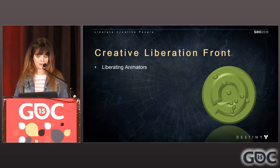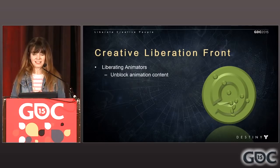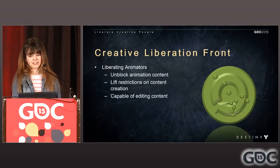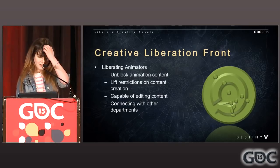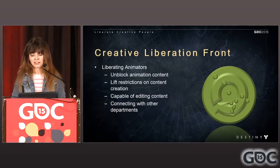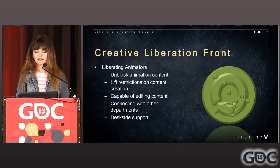So how do we facilitate this creative liberation movement? We liberate animators by unblocking animation content. Our animators don't consider anything actually complete until they can see it working in game as they want. We also strive to lift restrictions on creating content, finding ways to simplify and speed up the process of going from animation to getting things in game. We're capable of editing content — I know my way around Maya well enough to make edits so animators don't have to sweat the small stuff, like fine-tuning the character's root movement or fixing a character's neck position right before he ragdolls. We also connect animators with other departments, or sometimes act as a shield. And we do desk-side support — animators can come to me at any time and I can help them set up whatever they're confused about.